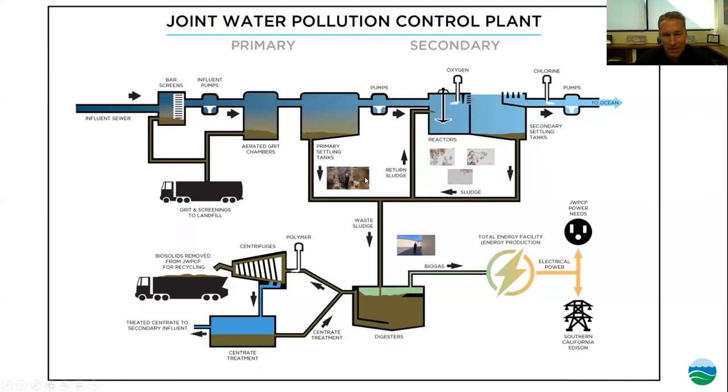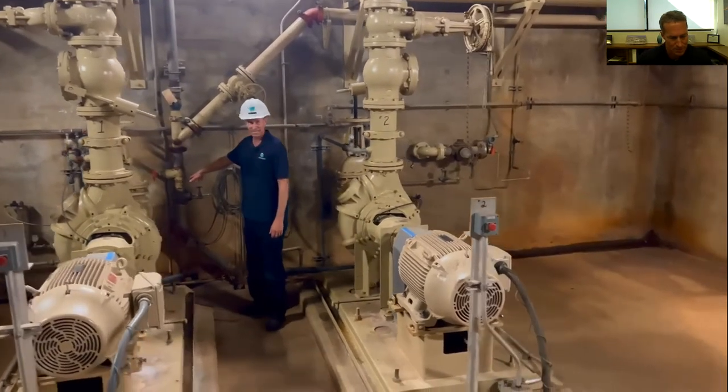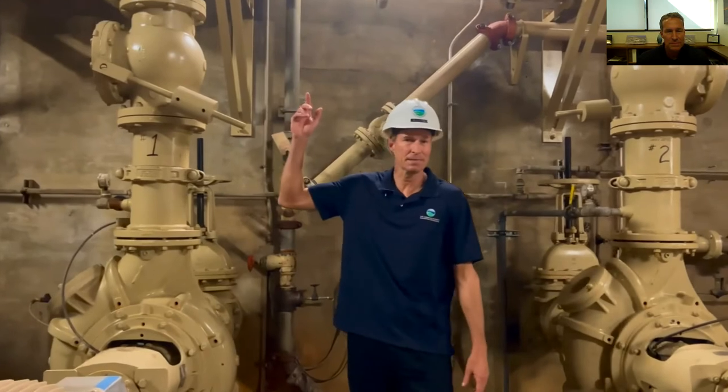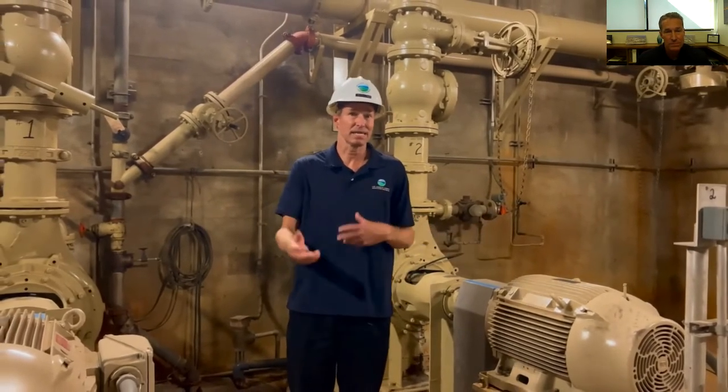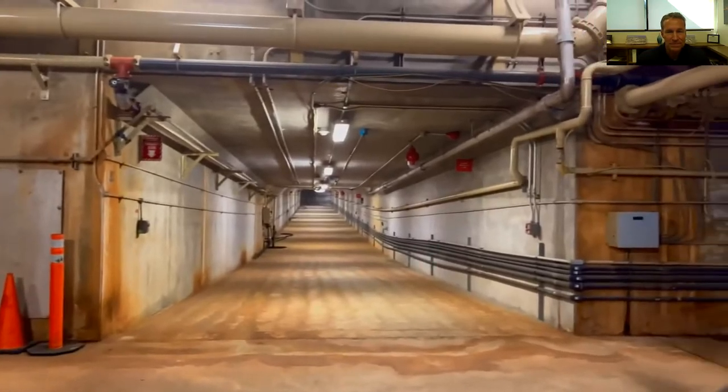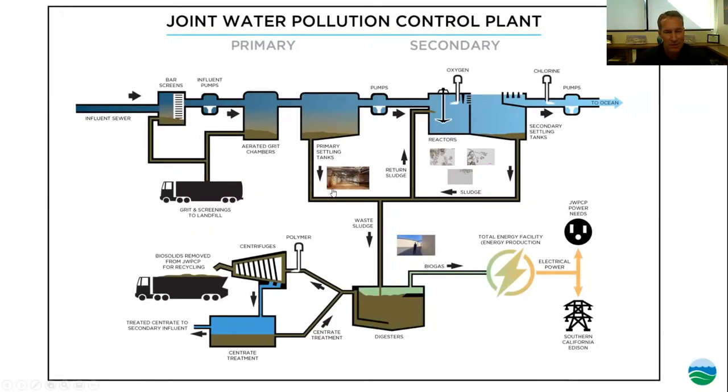Now we'll talk about the solids flow. Here we're by one of our pump stations — a typical pump station has a connection to a wet well where the liquid comes into the pump, then it's pumped to wherever it needs to be processed: either to solids processing for centrifuges, or to the digester for digestion. We have a huge network of underground tunnels with piping and pumps handling all the solids coming off the primary sedimentation tanks and secondary treatment. All of that gets pumped to the digesters for an anaerobic process.